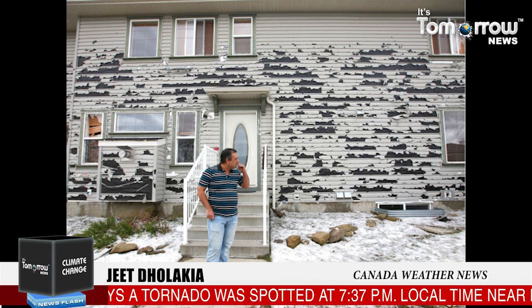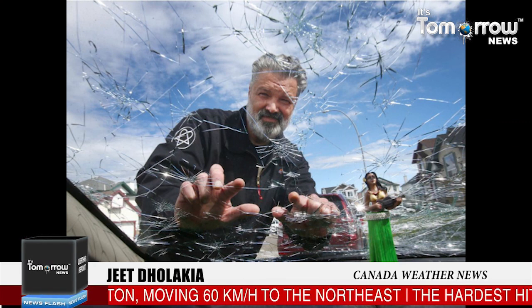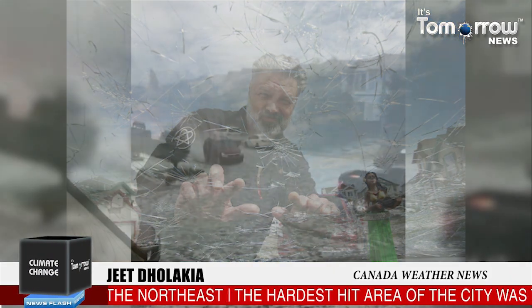Environment Canada placed much of southern Alberta under a severe weather watch on Saturday evening, and three regions of the province were placed under a tornado watch. Some in North Calgary shared images on social media of the damage — smashed windows, torn sidings, and broken car windshields.